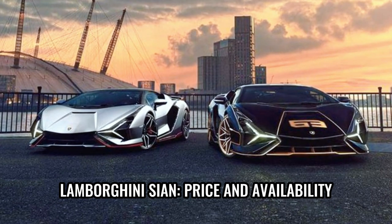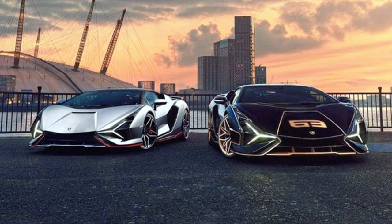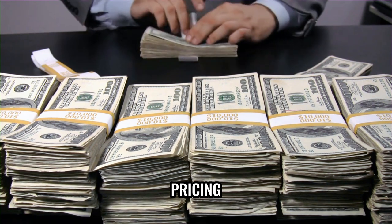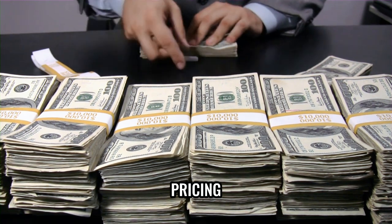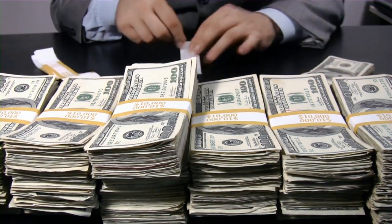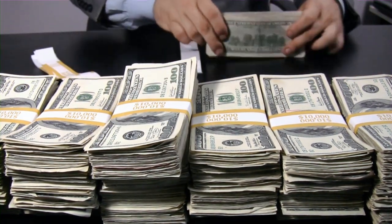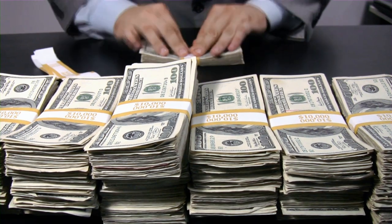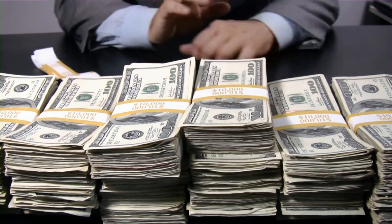The Lamborghini Sian is a highly sought-after and exclusive grand tourer that combines exquisite design, cutting-edge technology, and unparalleled performance. Owning one comes with a price tag that reflects its remarkable engineering and luxurious craftsmanship — with a starting price of around $3.6 million, the Sian stands as one of the most expensive production cars ever created by Lamborghini, catering to a select clientele who appreciate the pinnacle of automotive excellence.